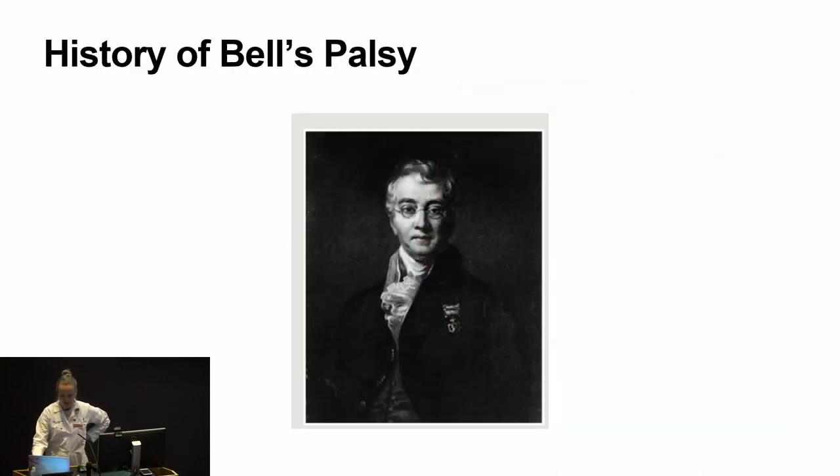One develops difficulty raising their eyebrows, closing their eyes, and moving the corner of their mouth on the affected side. Sometimes ear pain occurs or a high-pitched sound can be appreciated by the patient on the affected side. Loss of taste can be preceded by symptoms of weakness. About a third to half of cases are actually due to another etiology, and because they are not idiopathic, should not be called Bell's palsy.